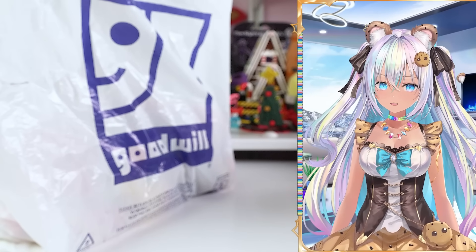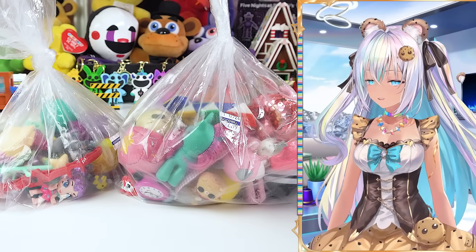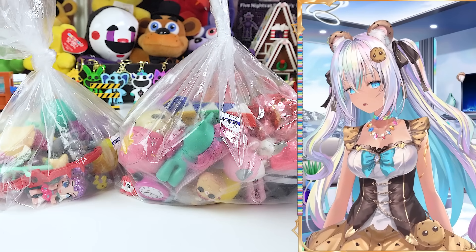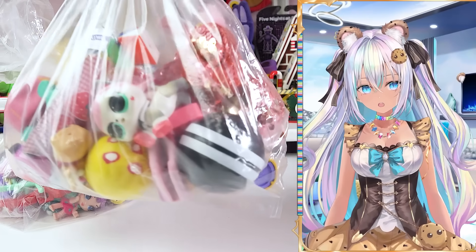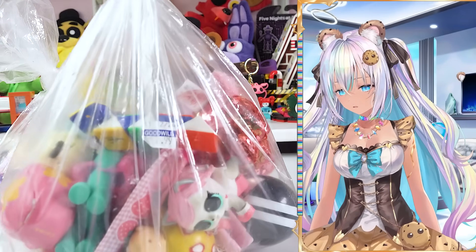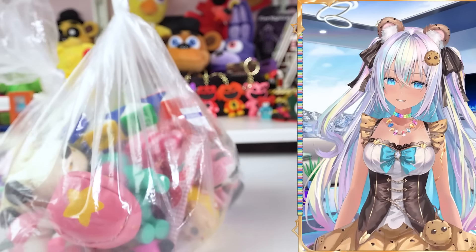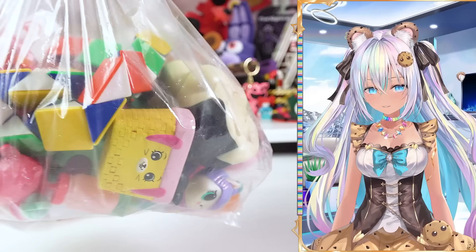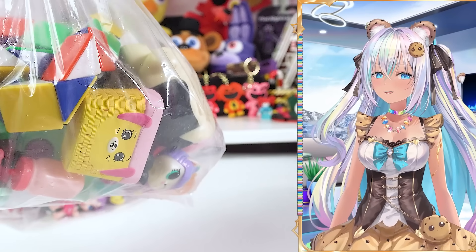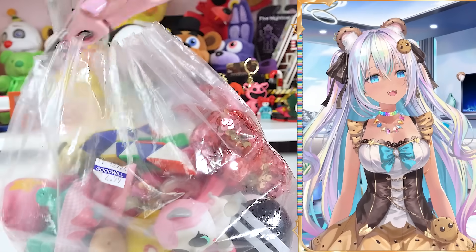Now let's get into the collectibles I found. I am so happy with this — it's such a rare find for me. I rarely find toys, and most of them are toys I don't collect. I got a bunch of random things inside two bags that are all bagged up. I paid $2.99 for each of these random bags. The reason I got this one — not only because you can see an LOL pet right there, but there's a Happy Place Shopkins too. I found Shopkins at the Goodwill! Let's cut open bag number one.